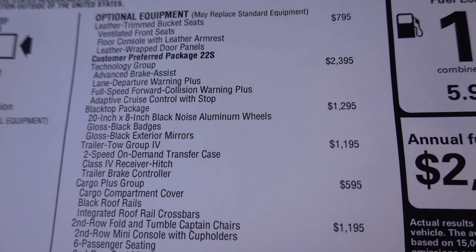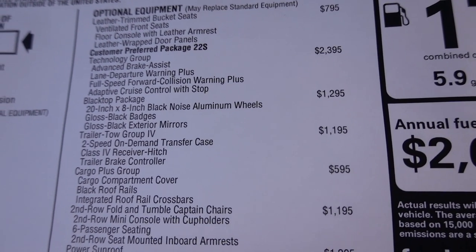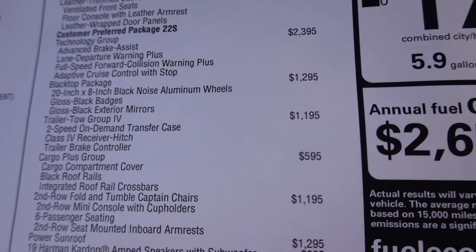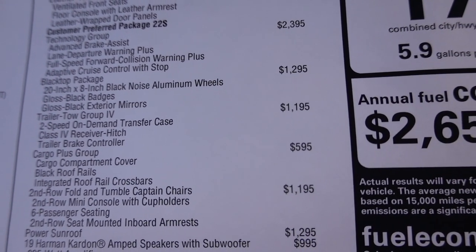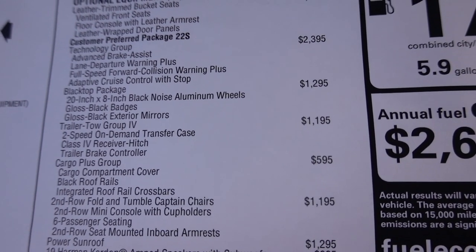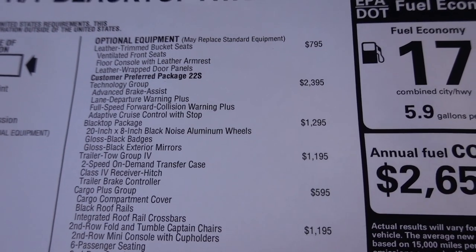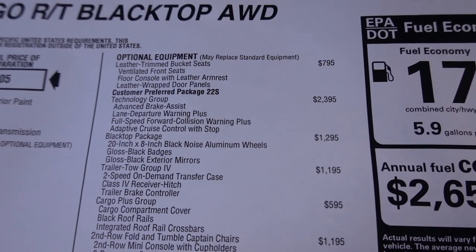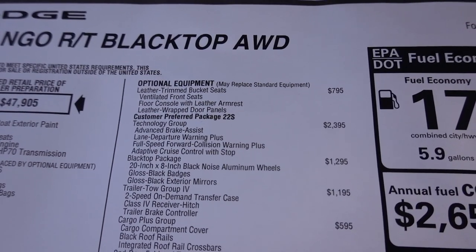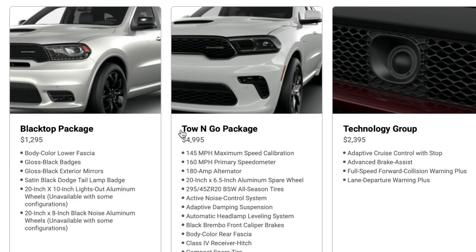The black top package gives you those black accents for the exterior. You do have a trailer tow group — this gives you a class 4 receiving hitch, 2-speed transfer case, and trailer brake. Now if you plan on towing with this extensively, maybe with a travel trailer or a cargo trailer, I'm going to show you another package just added for 2021. The Towing Go package is definitely a package to consider if you're towing.